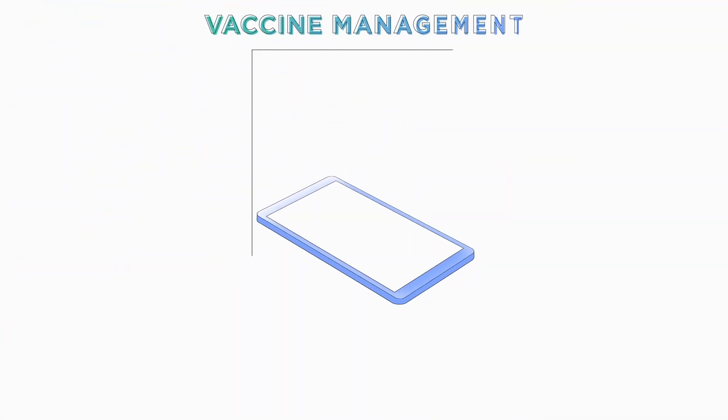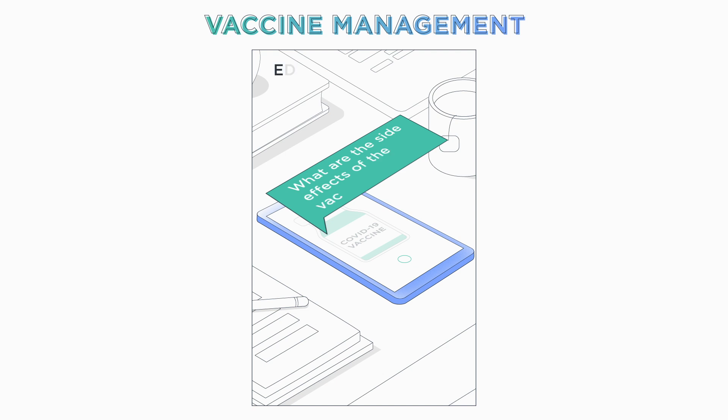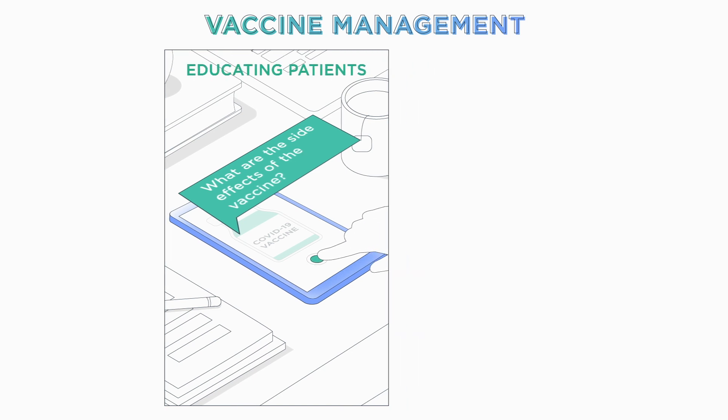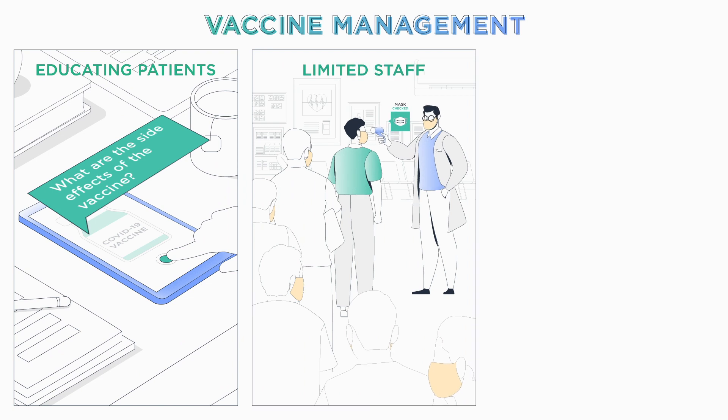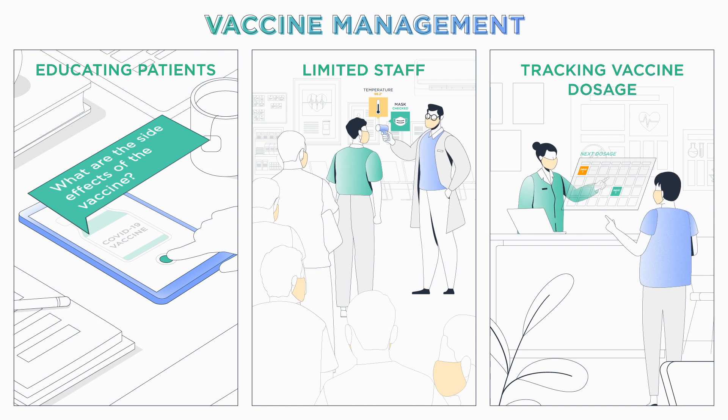Healthcare institutions will be required to build and execute a comprehensive plan to educate citizens who are hesitant to take the COVID vaccine, to support the limited staff in screening and vaccinating people, and to help individuals keep track of their vaccine dosage.